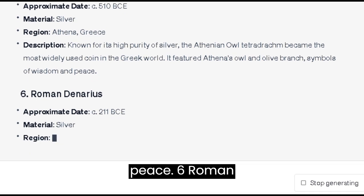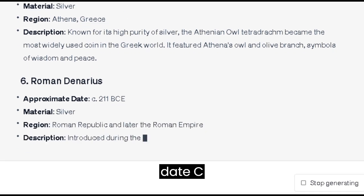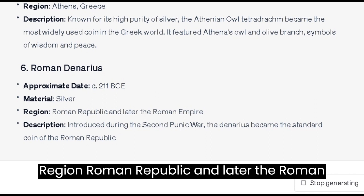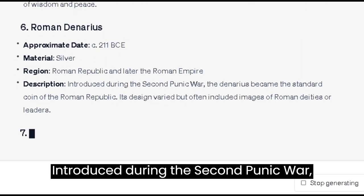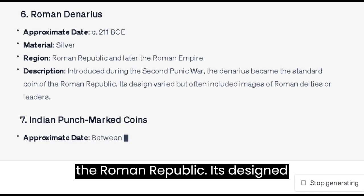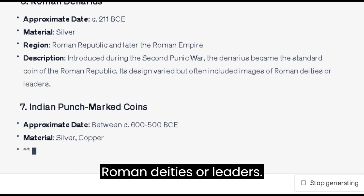Number 6: the Roman Denarius. Approximate date: c. 211 BC. Material: silver. Region: Roman Republic and later the Roman Empire. Introduced during the Second Punic War, the Denarius became the standard coin of the Roman Republic. Its design varied but often included images of Roman deities or leaders.